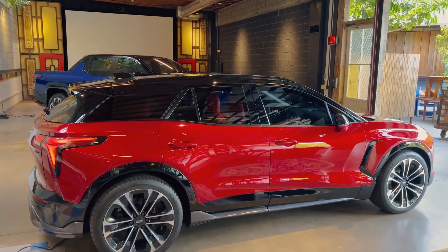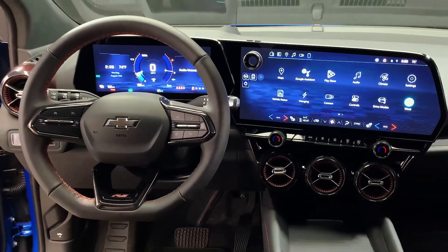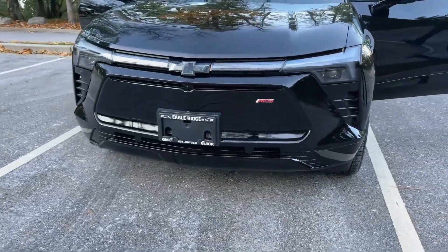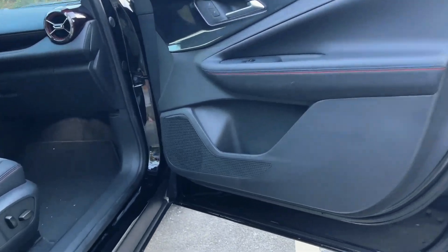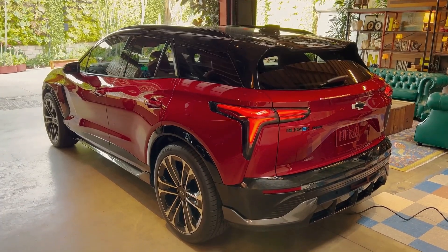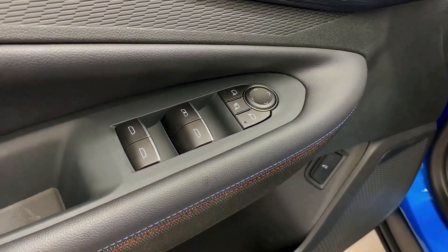Embark on an electrifying journey into the future with the 2024 Chevrolet Blazer EV, a paradigm shift in the Blazer legacy. This isn't just an EV adaptation — it's a groundbreaking model with a distinct body and interior, setting it apart from its gas-powered counterparts. As the automotive landscape charges forward into electrification, have you ever wondered how the Blazer EV is redefining the boundaries of innovation and style?